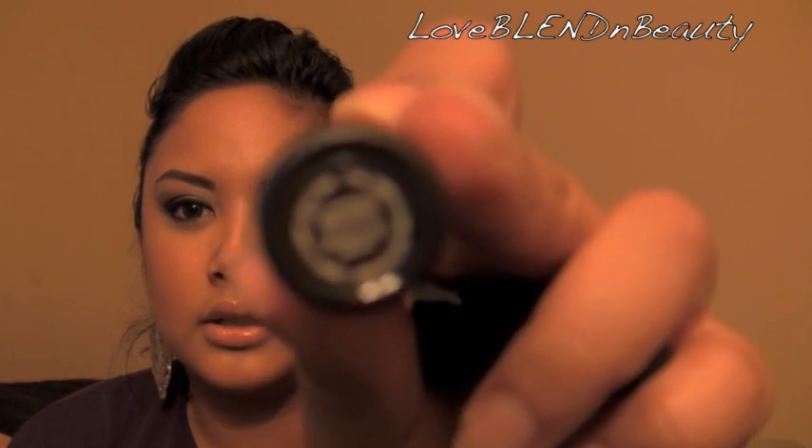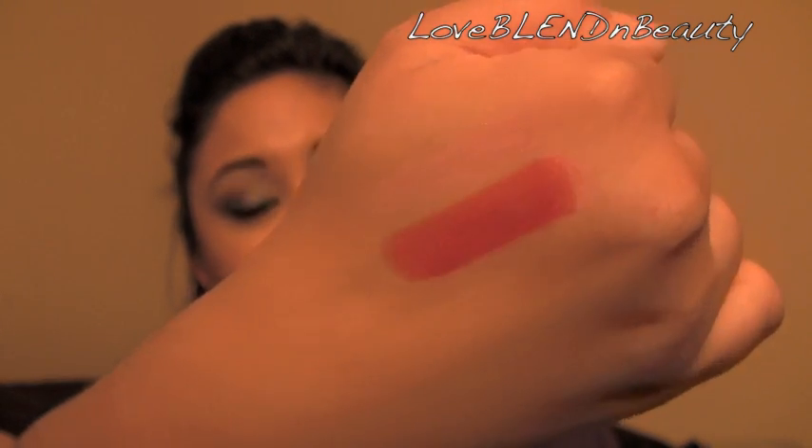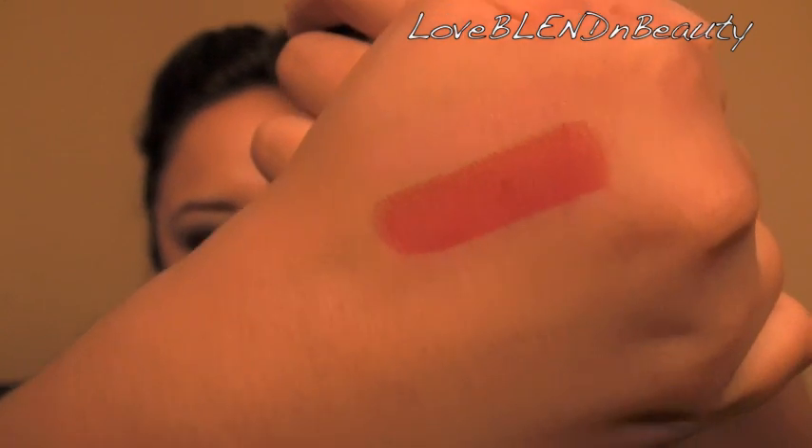And then I got the red one — this is in 'Heartless.' It's an Amplified finish and this red is gorgeous. It's one of my favorite reds right now. With the lip gloss I'm going to show you in a minute, it looks amazing on top of each other.